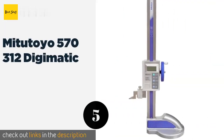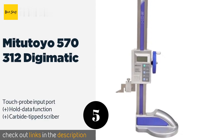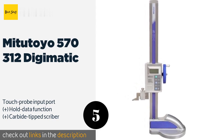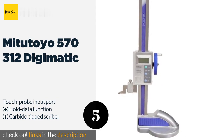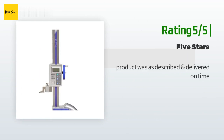The next product is the Mitutoyo 570-312 Digimatic. Precision and ease describe the Mitutoyo 570-312 Digimatic, which is powered by an electronic microprocessor that allows the presetting of a reference height at almost any position. An electrostatic capacitance linear encoder prevents over-speed errors to ensure accuracy. The price is approximately $570. The average rating is 3.9 stars with more than six customer reviews. Happy customers praised the high quality expected from Mitutoyo, and noted the product was as described and delivered on time.